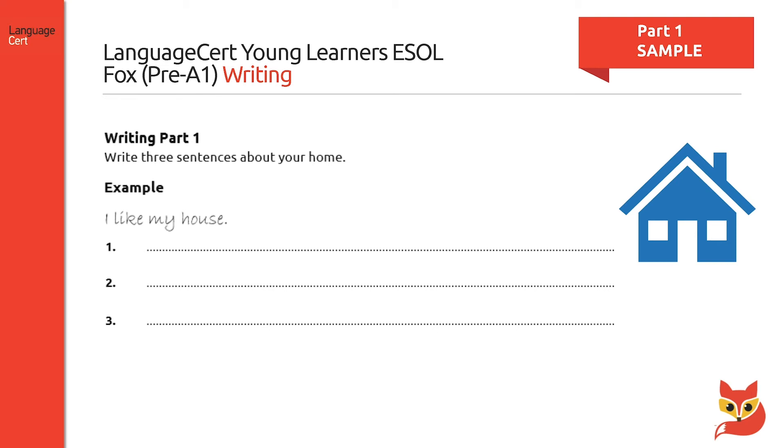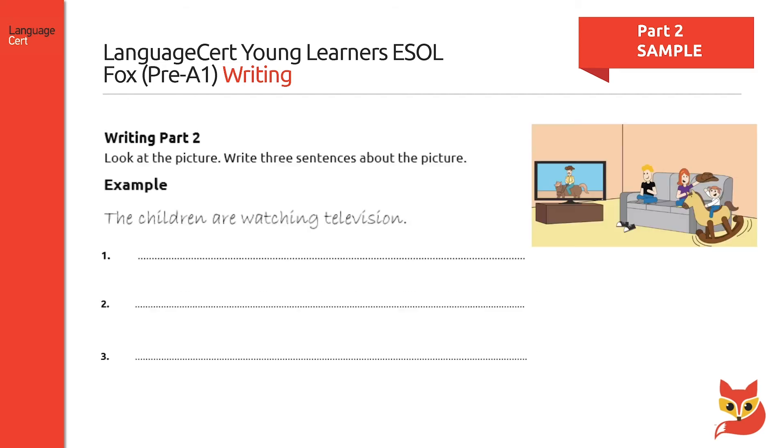An example is always provided to guide candidates. Referring to part two, candidates may be asked to look at the picture of a living room, similar to the visual on this slide, and produce three sentences about it. The picture might be about children in a living room watching television or children playing in their garden.